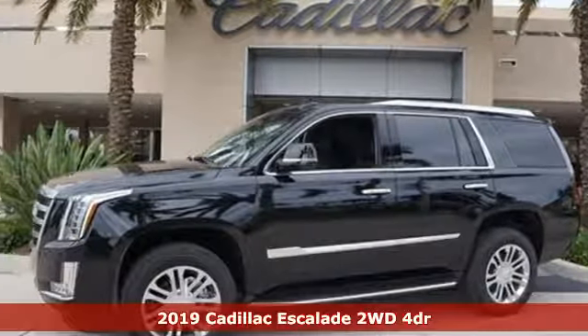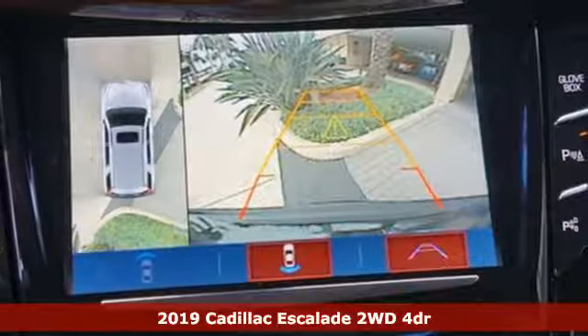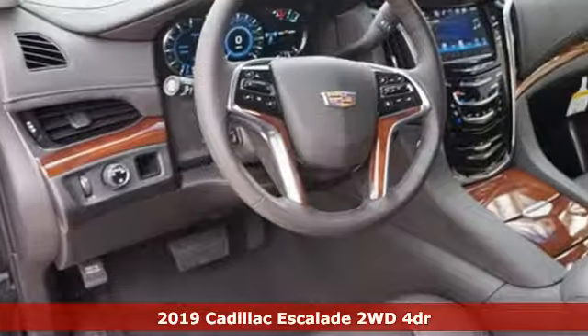It's a new 2019 Cadillac Escalade. Cadillac is driving the world forward. It comes nicely equipped with features you'll love.